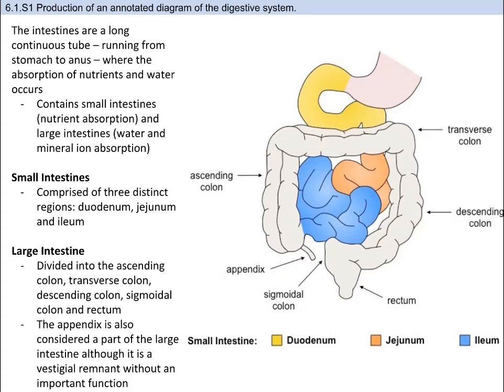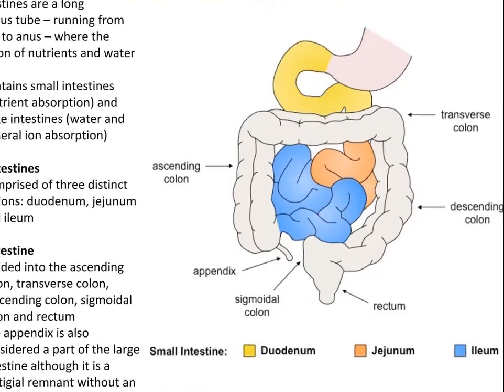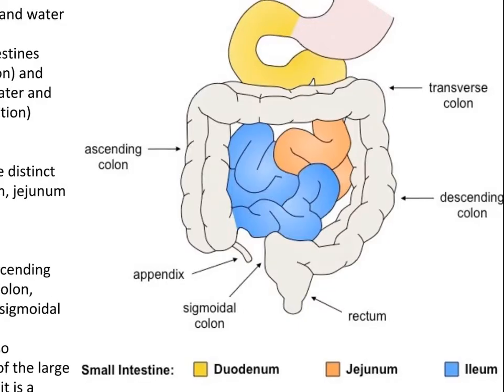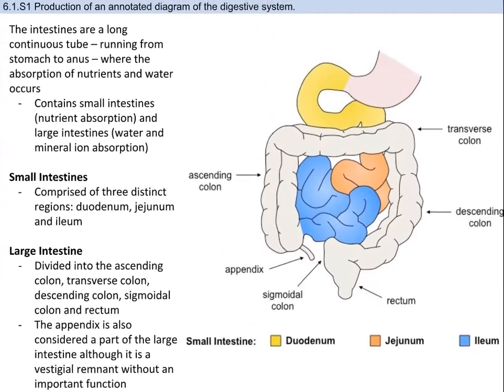The intestines are a long continuous tube running from stomach to the anus, where absorption of nutrients and water occurs. The small intestine absorbs nutrients, and the large intestine absorbs water and mineral ions. The small intestine consists of three distinct parts: the duodenum, jejunum, and ileum. The large intestine consists of the ascending colon, transverse colon, descending colon, sigmoidal colon, and the rectum. The appendix is there as well, but it's a vestigial structure and does not really have a function that we know of.